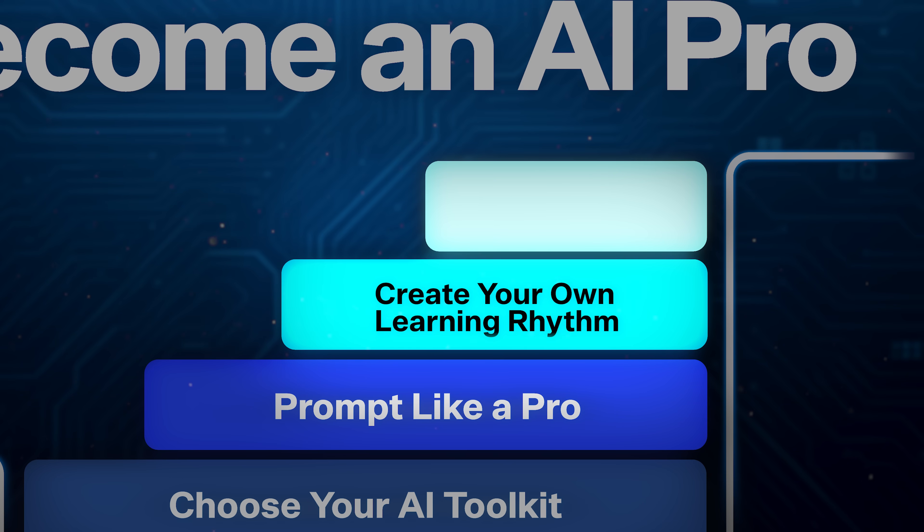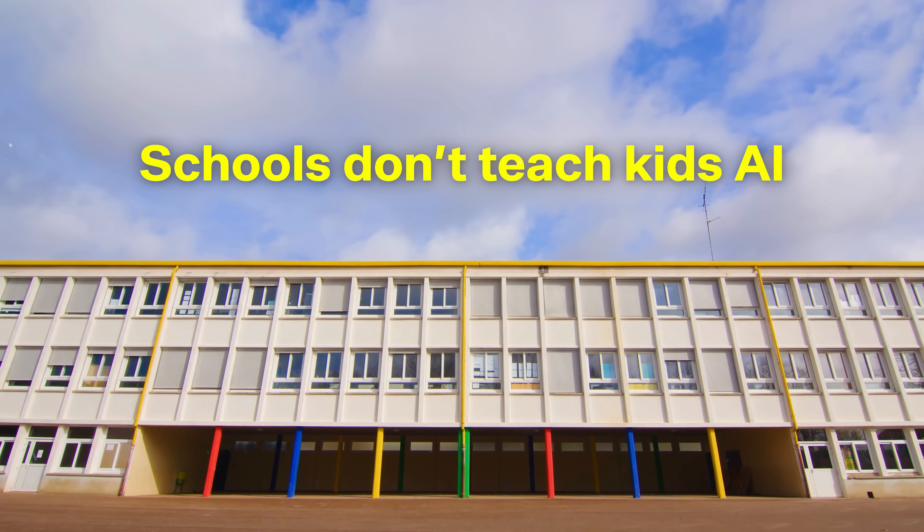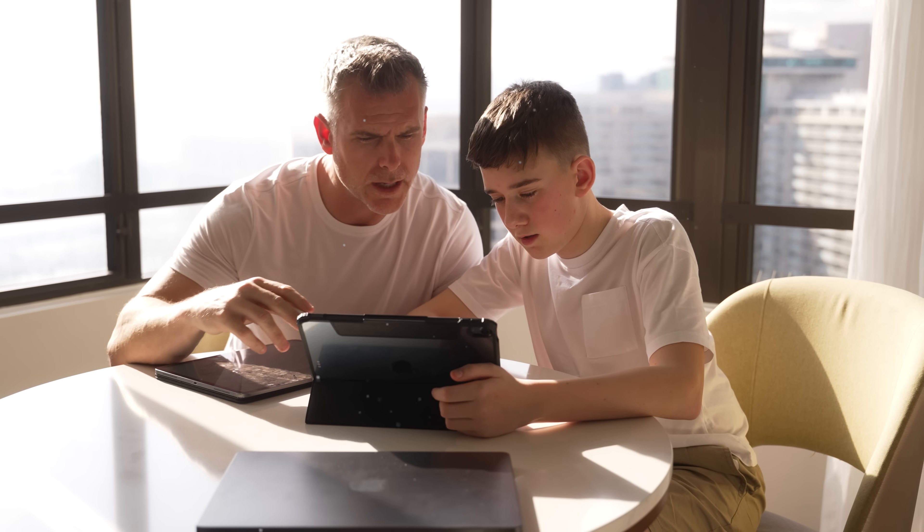Now you know which tools and how to use them, but with how fast everything's changing, you have to create your own learning rhythm. Schools don't teach kids AI — in fact, kids get in massive trouble if they even consider using it. I completely disagree. I have been teaching my kids AI from the moment it was released. They use it every day for their creative projects. I'm supposed to pretend like the future doesn't have AI in it?